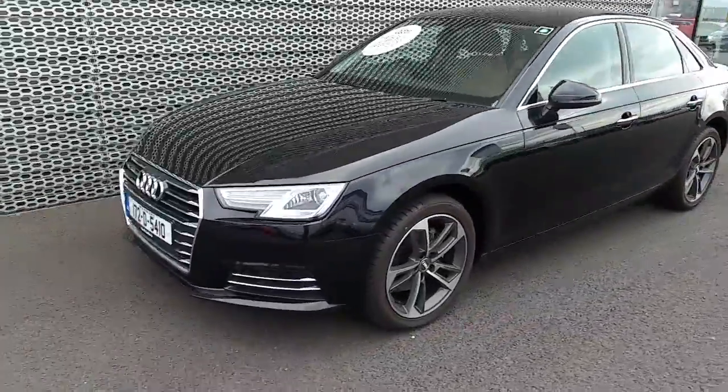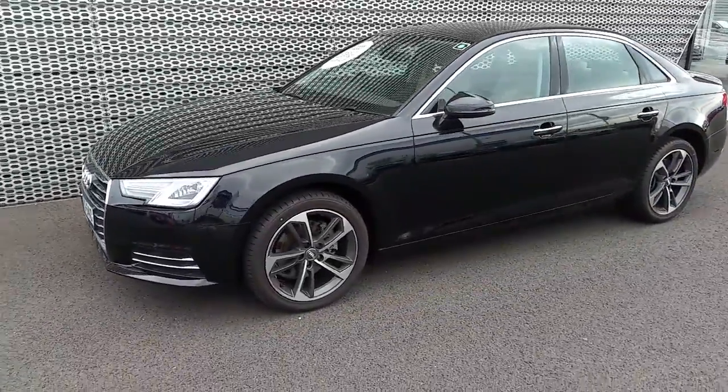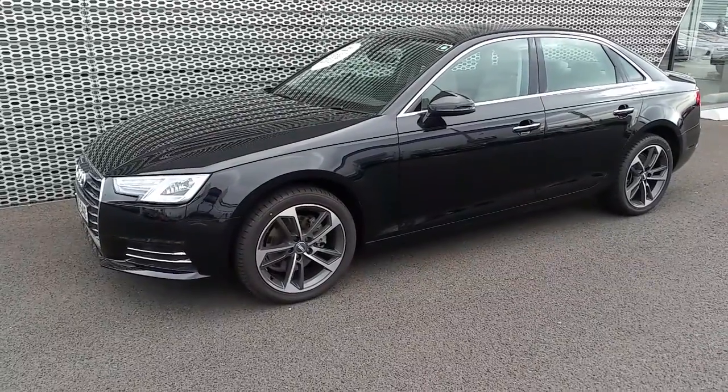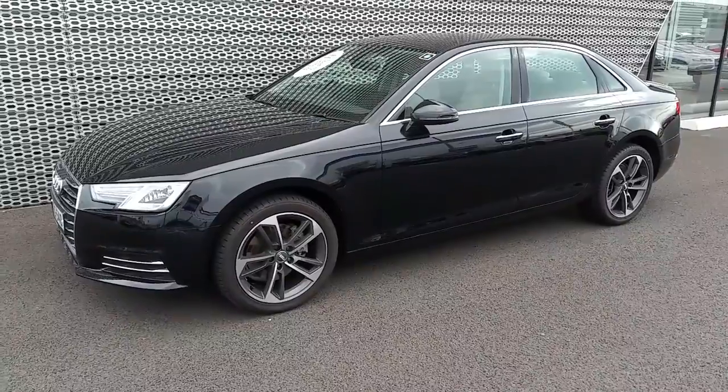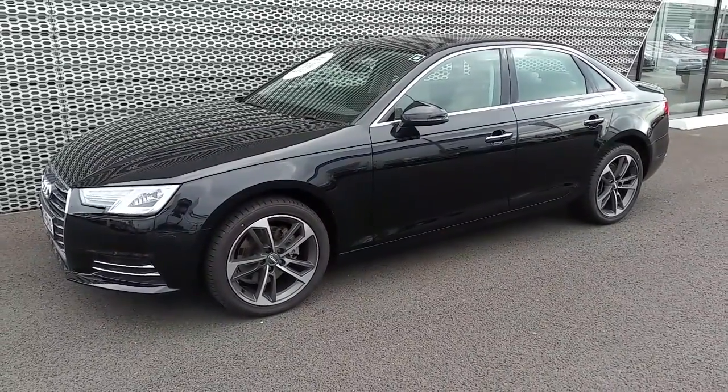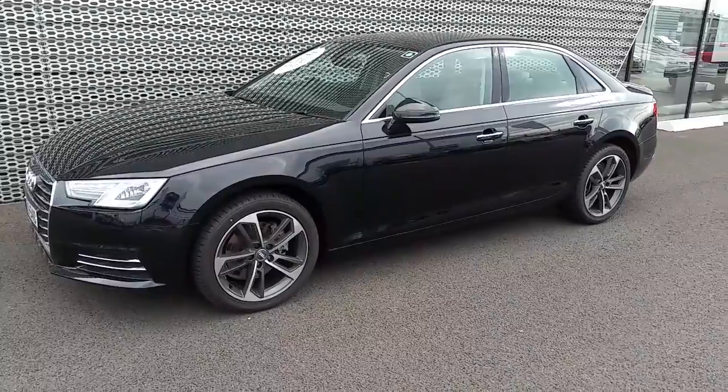If you have any questions regarding this A4 or would like to arrange a test drive, give us a call on 01850 2100. Or come in for a coffee and look around here at Audi Nord Dublin. Good afternoon.